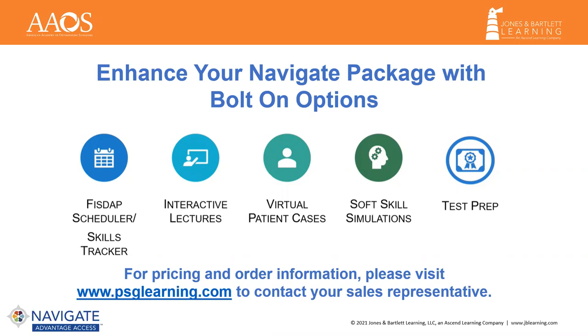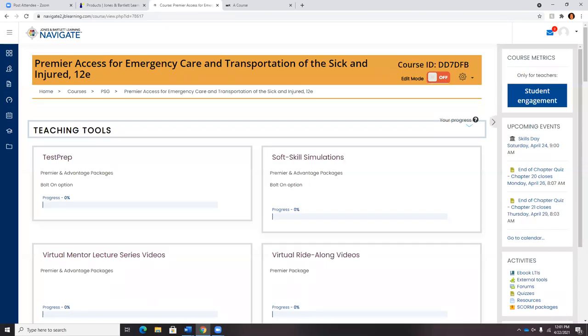Now let's dive into a Premier course and take a look at some of these resources in greater detail. Welcome to the Premier Access for Emergency Care and Transportation of the Sick and Injured 12th Edition. We really strive for consistency between our Navigate Packages, so whether you're in a Premier or an Essentials course, the layout will be consistent — done for both our educators and our students so there are no unexpected surprises.